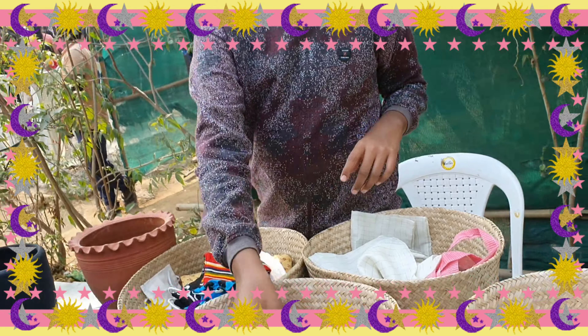Neknampur Lake was a big garbage dump before, but the Dhruvansh team handled it from 2016 and made it beautiful. Bye guys, bye Neknampur Lake!